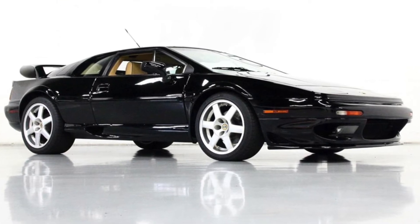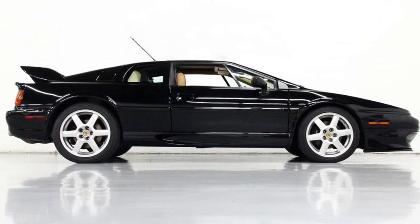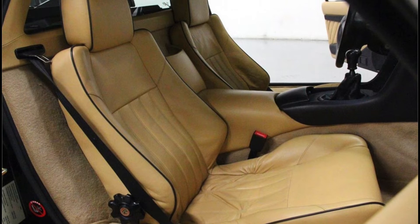This Lotus Esprit V8 is a Series 4 vehicle, the fourth iteration of the original design from 1976. Driven 13,662 miles and finished in black over tan leather.